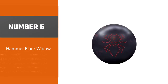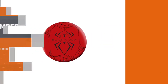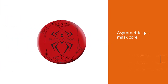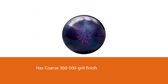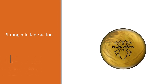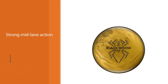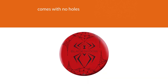Number five: Hammer Black Widow. The urethane cover stock of the Black Widow bowling ball may lead you to believe that it has a weak hook, but its asymmetric core actually makes it much more aggressive than expected. With its high flare potential, the Black Widow will go into hooks much earlier than the two previous balls on our list. Remarkably, the urethane cover stock will also somewhat restrain the hook, making it more predictable and consistent in the first half of the lane.